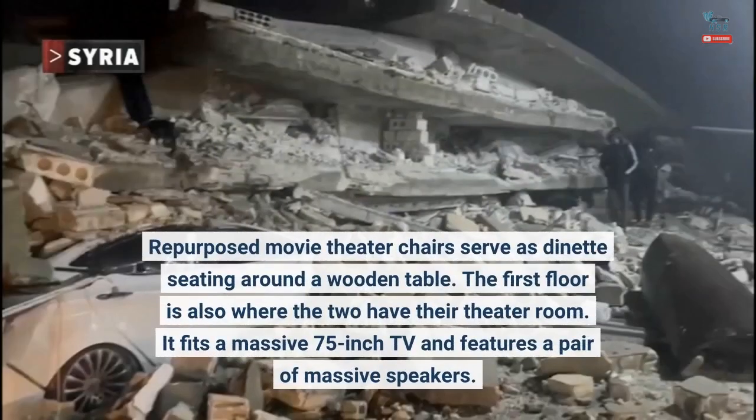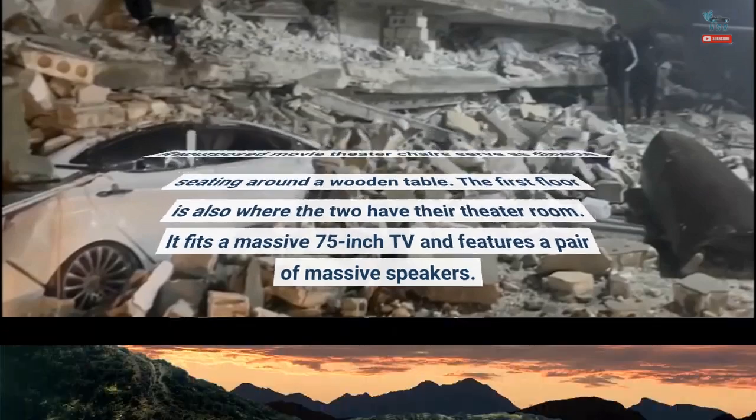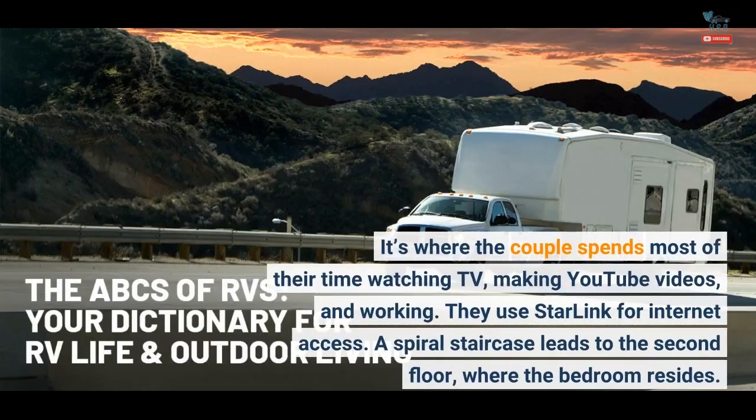Repurposed movie theater chairs serve as dinette seating around a wooden table. The first floor is also where the two have their theater room. It fits a massive 75-inch TV and features a pair of massive speakers. It's where the couple spends most of their time watching TV, making YouTube videos, and working.